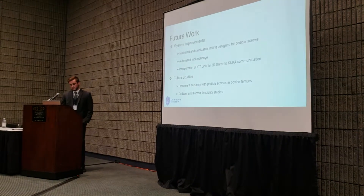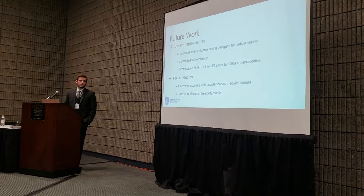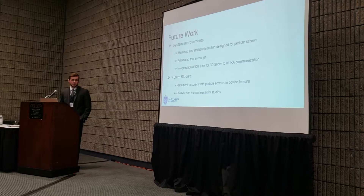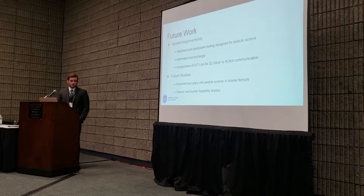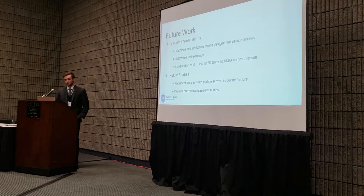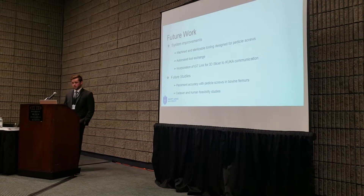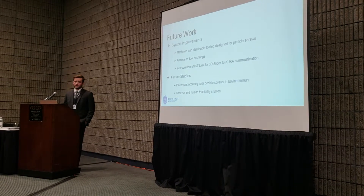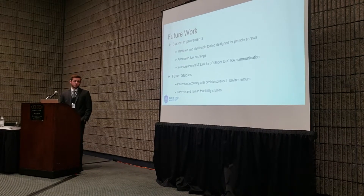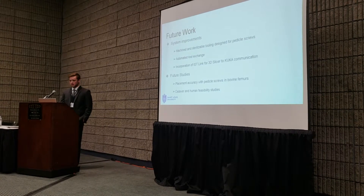For future work, we plan on creating machined and sterilizable tooling designed specifically for pedicle screws, automating our tool exchange procedure, and incorporating software called IGT Link into 3D Slicer so we can communicate back and forth between the robot and that open source software. Future studies include testing placement accuracy using actual pedicle screws with those machined tools.